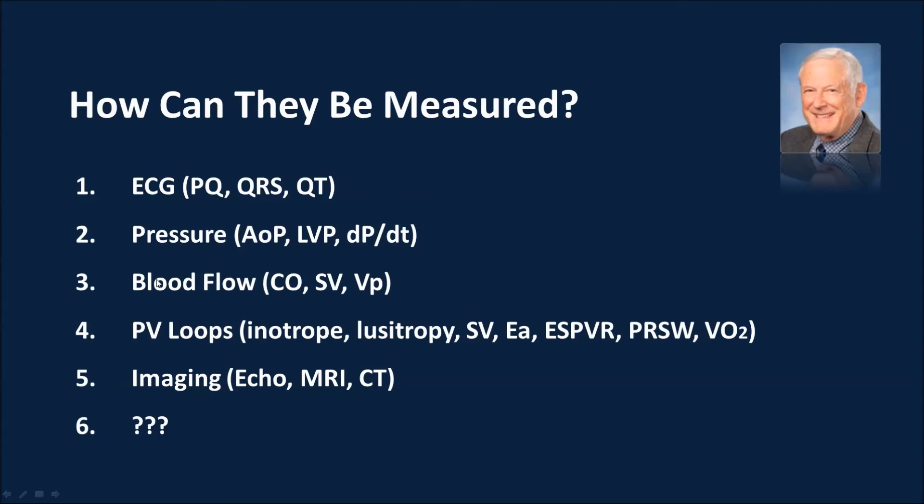Very importantly, the question of why we measure blood flow — the answer is: why do you have a heart? You don't have a heart to generate pressure; you have a heart to generate flow. Now there must be pressure, but flow is the most important parameter. We must know blood flow, cardiac output, and stroke volume — how much pumped per stroke. Pressure volume loops allow you to measure the inotropic state — true myocardial contractility, independent of loading conditions — and lucitropy, the ease of filling.